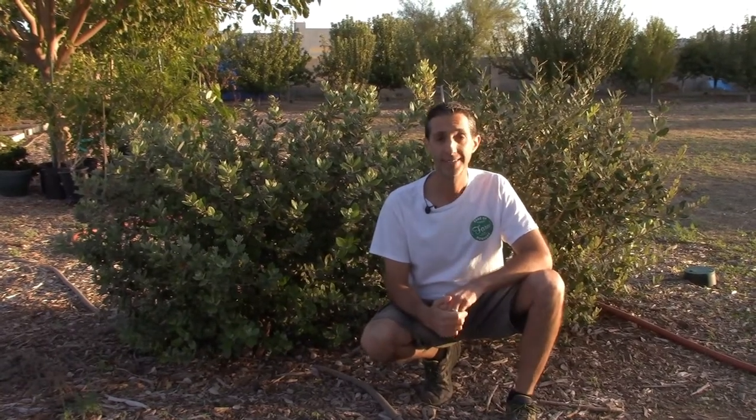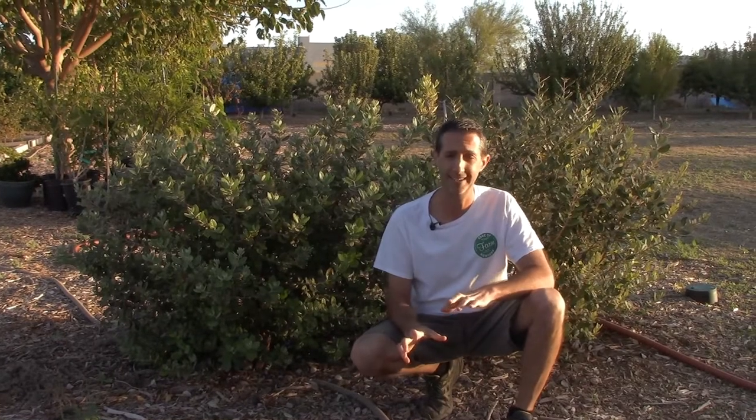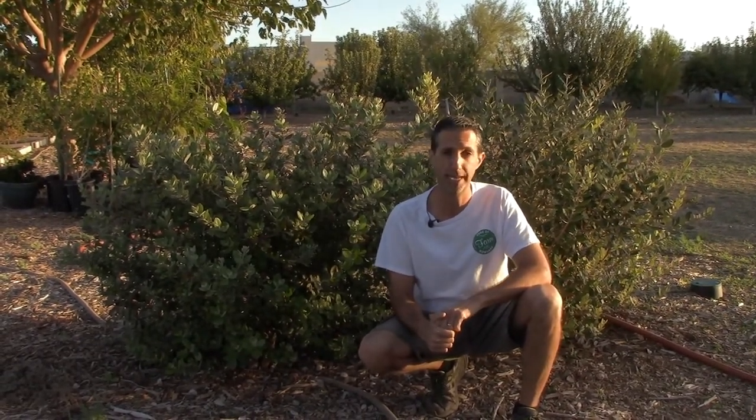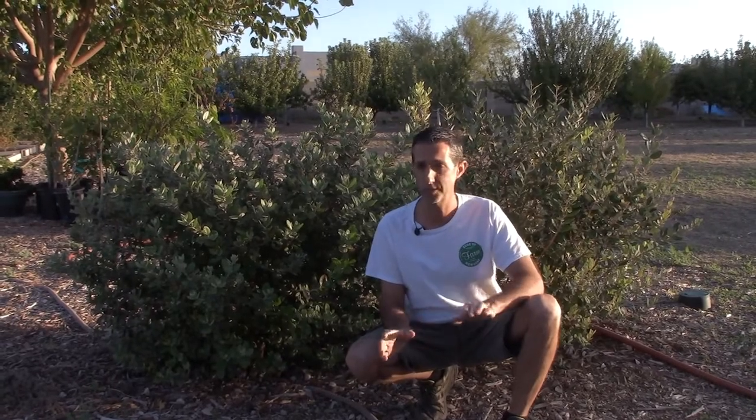Next up is guava. Behind me are our Pineapple Guavas — we actually have several fruit on here, which we're shocked at, though they're not ripening up. Guavas are a tropical tree, but there are some cold-hardy varieties we're going to try. Pineapple Guavas we'll definitely put a few in because they're basically no maintenance. As long as you water them, they can take full sun — they struggle a little at summer's peak, but pretty much all fruit trees have no problems with our Arizona winter.